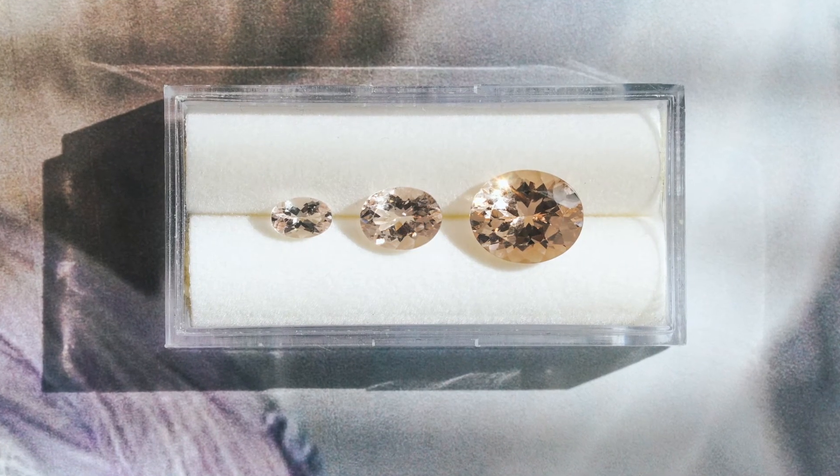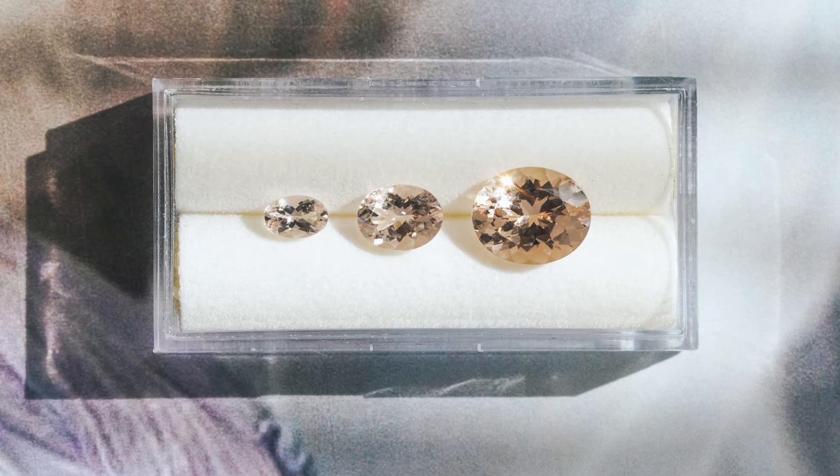Let's talk about the hidden fifth C: cost. You're going to pay a premium for Morganite based on the quality of the cut as well as the size of the stone. Quality of cut matters no matter what size you choose, but if you prefer a larger stone, you will pay an incremental price increase because you need to start with a larger rough.